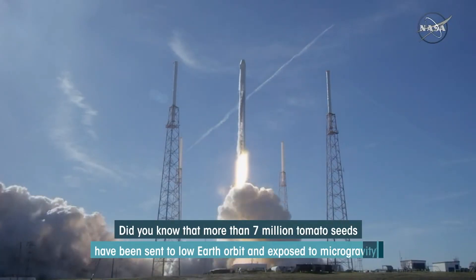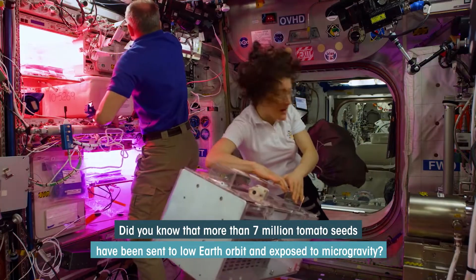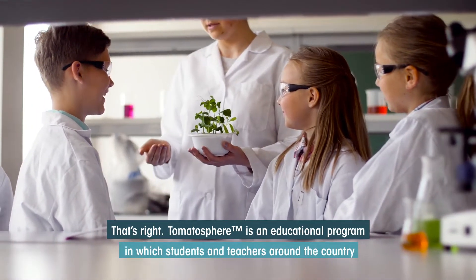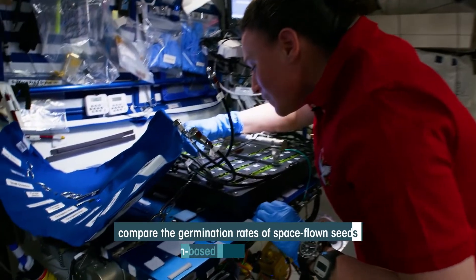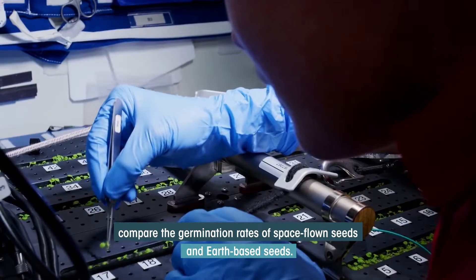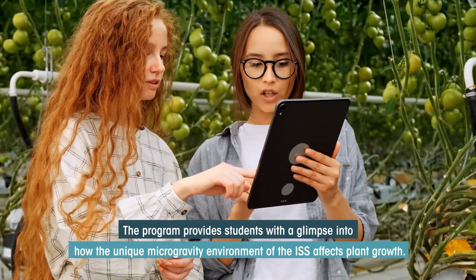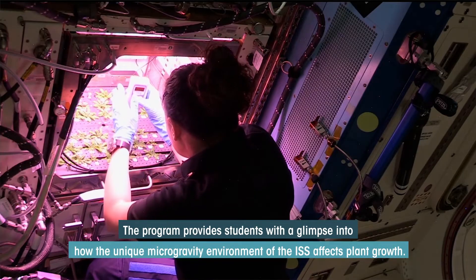More than 7 million tomato seeds have been sent to low Earth orbit and exposed to microgravity. TomatoSphere is an education program in which students and teachers around the country compare the germination rates of space-flown seeds and Earth-based seeds. The program provides students with a glimpse into how the unique microgravity environment of the ISS affects plant growth.